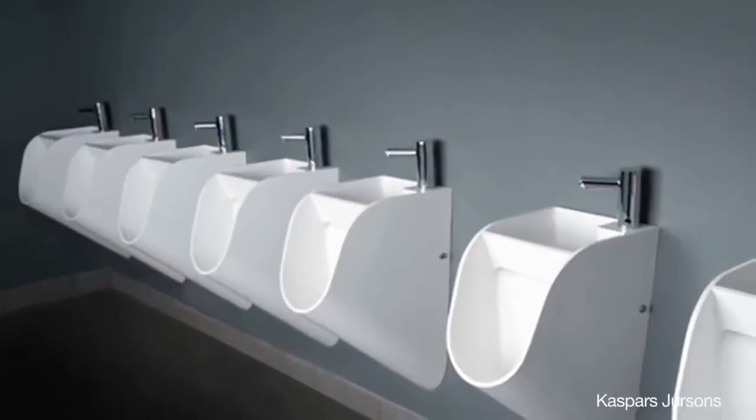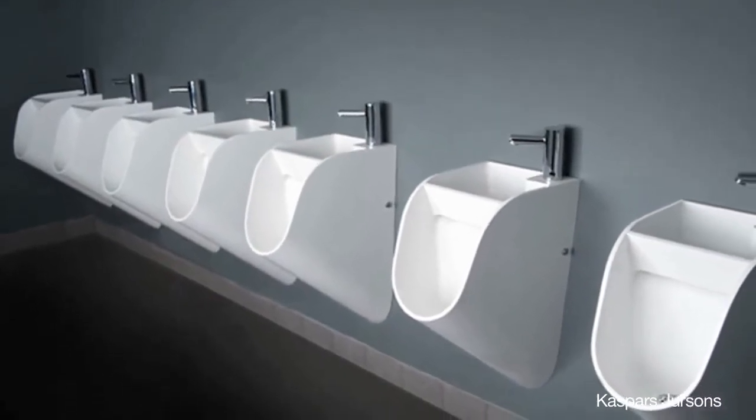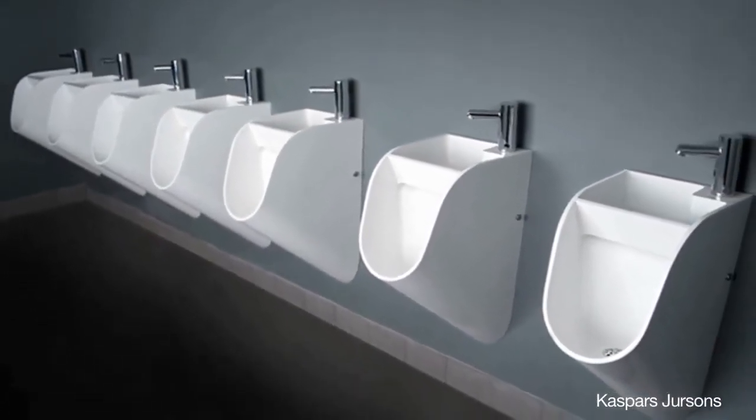A designer from Latvia has combined a urinal and sink all into one contraption. Simply called Stand, the entire machine is thankfully hands-free, controlled by sensors.